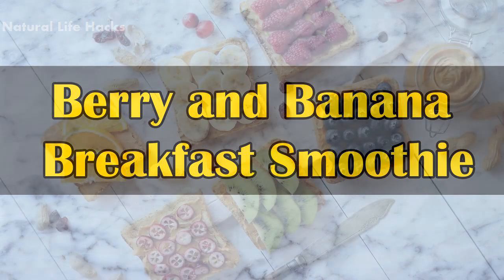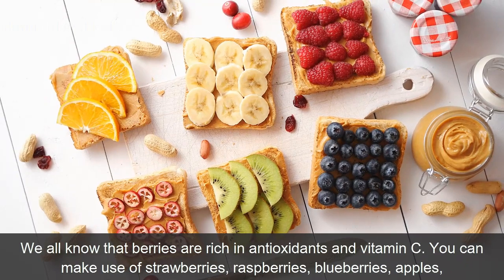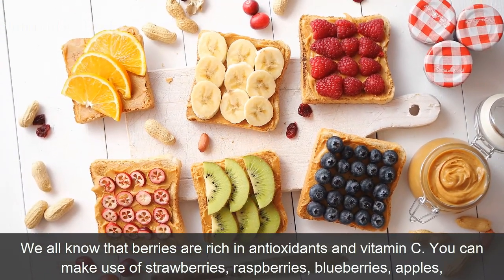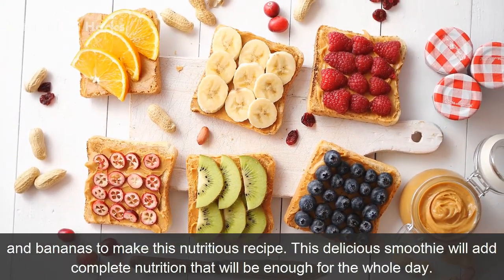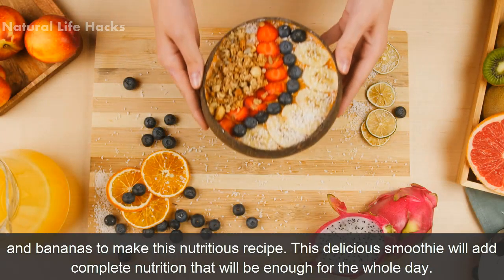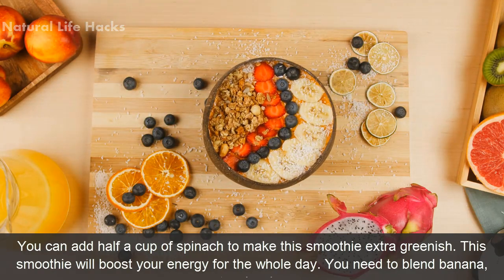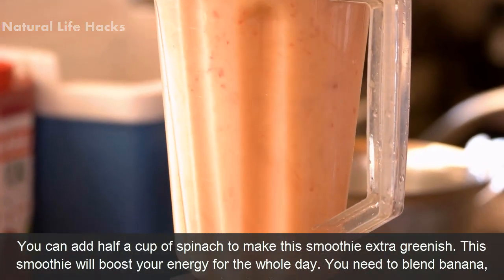Berry and Banana Breakfast Smoothie: We all know that berries are rich in antioxidants and vitamin C. You can make use of strawberries, raspberries, blueberries, apples, and bananas to make this nutritious recipe. This delicious smoothie will add complete nutrition that will be enough for the whole day. You can add half a cup of spinach to make the smoothie extra greenish, and it will boost your energy for the whole day.